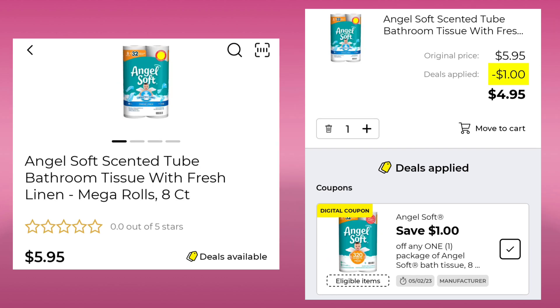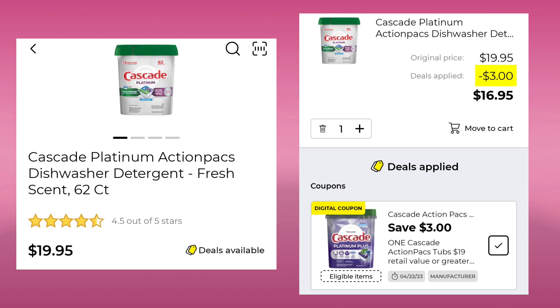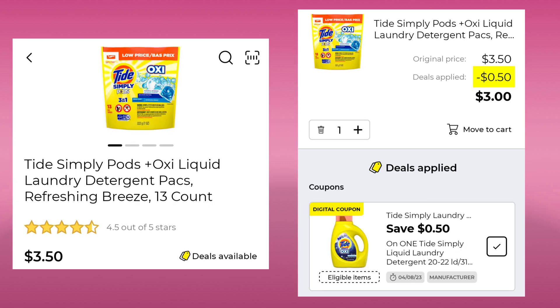The Angel Soft — this is the eight count mega rolls — it is $5.95 with a dollar off, so your final cost would be $4.95. The Suavitel Fabric Softener 46 ounce is $4.00. We have $2.00 off, so you'll end up paying $2.00 after your coupon. Then we have the Cascade Platinum, the 62 count for $19.95. You're going to save $3.00 and pay $16.95. And the Tide Simply Pods 13 count are $3.50. You're going to save $0.50 and pay $3.00. This coupon also matches up to some Bounce dryer sheets.